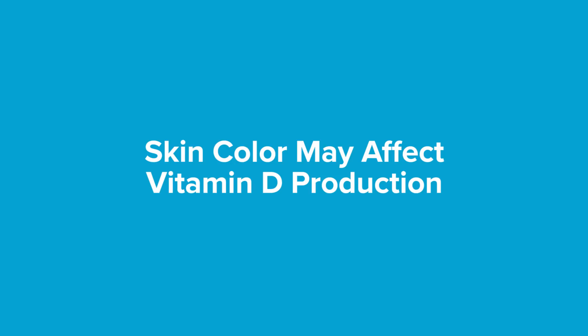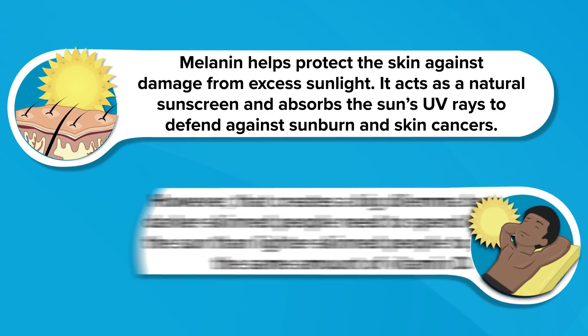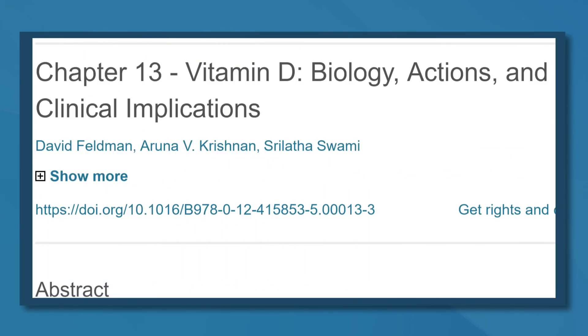Skin color may affect vitamin D production. The color of your skin is determined by a pigment called melanin. Those with dark skin have a lot more melanin than those with light colored skin. Melanin helps protect the skin against damage from excess sunlight — it acts as a natural sunscreen and absorbs the sun's UV rays to defend against sunburn and skin cancers. However, that creates a dilemma because darker skinned people need to spend longer in the sun than lighter skinned people to produce the same amount of vitamin D. Studies estimate that darker skinned people may need anywhere from 30 minutes to three hours longer to get sufficient vitamin D.